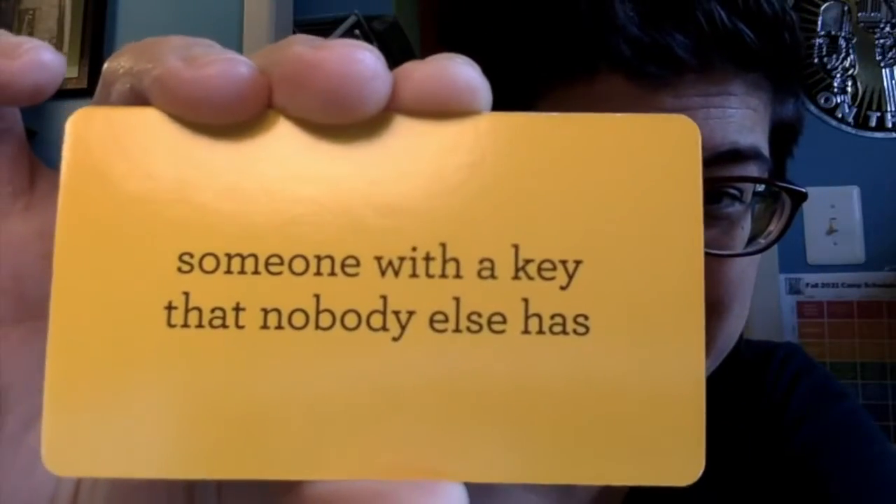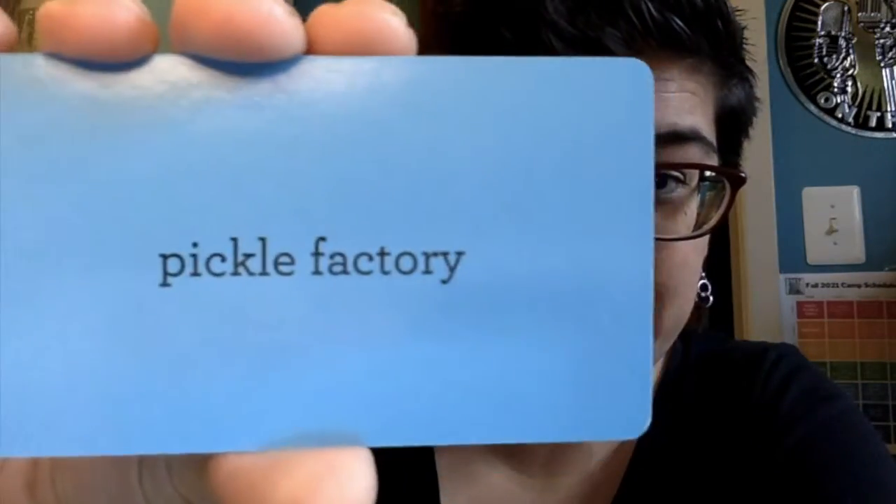I'm actually going to give you one more, because I have a whole box of cards. A historian is haunting someone with a key nobody else has because of a pickle factory. I've given you two separate prompts for haunting. A historian is haunting someone with a key that nobody else has because of a pickle factory. Or a person who stands up to a bully is haunting a ventriloquist because it won't turn off.